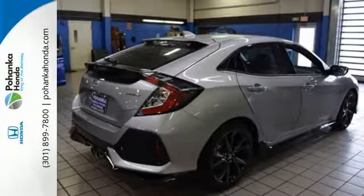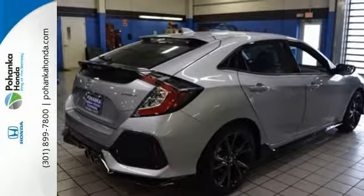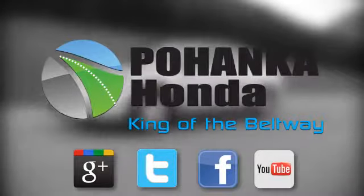Get ready to be amazed. Make this Civic Hatchback yours today. Visit Pohanka Honda, King of the Beltway, today.